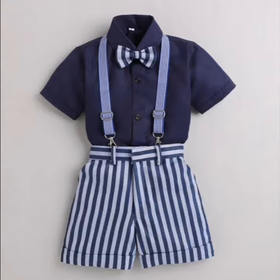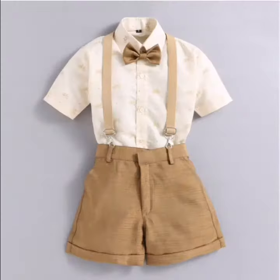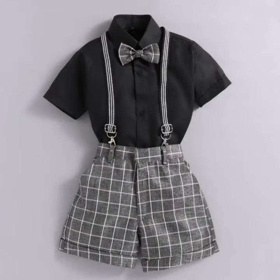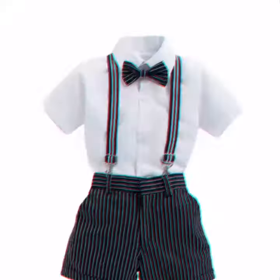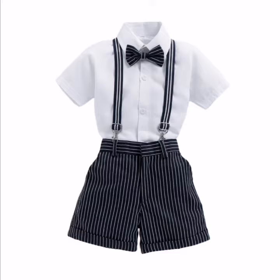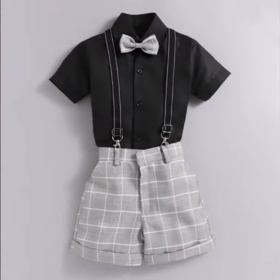Suspenders are a long strip of fabric worn over your shoulders with the purpose of holding up your trousers. They attach to your shorts or pants with either suspender clips or suspender buttons. Wearing suspenders gives a beautiful and stylish look for your kids, and they are available in different colors and models.